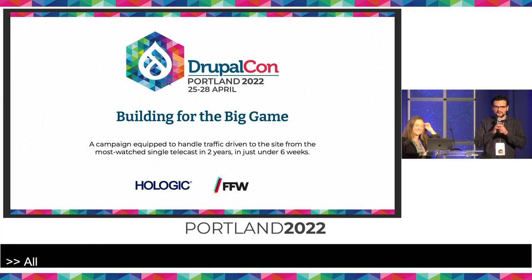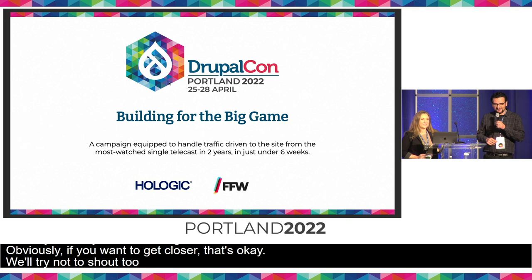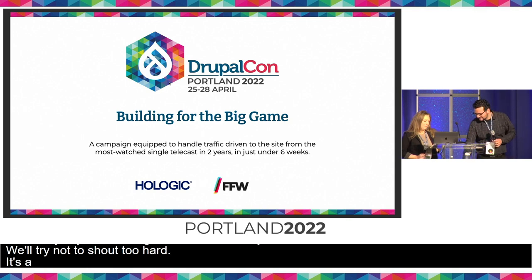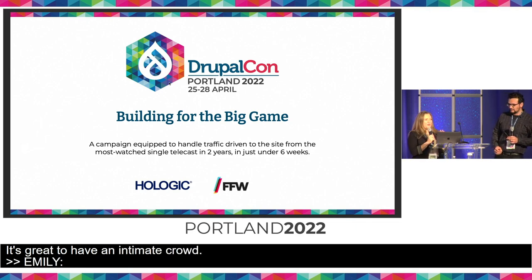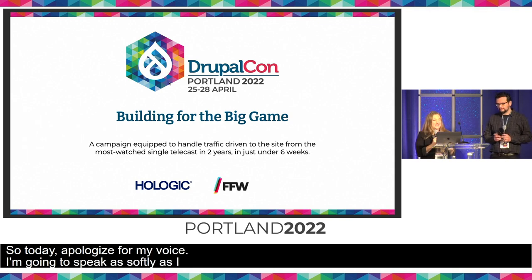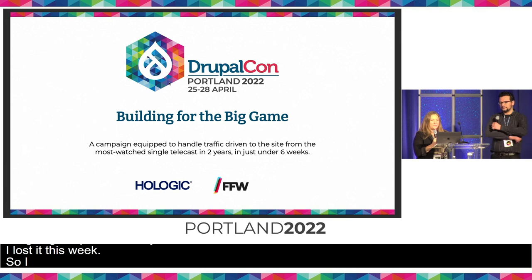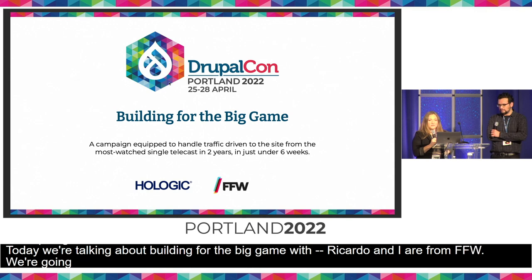Thank you everyone for coming. Obviously if you want to get closer, that's okay. We'll try not to shout too hard — it's a small room, but it's great to have an intimate crowd. Today we're talking about building for the big game with Hologic. Ricardo and I are from FFW, and we're going to talk about our partnership with Hologic and how we created a website that could handle traffic from the Super Bowl halftime show in less than two months.